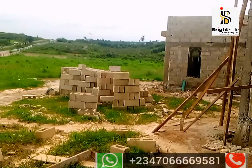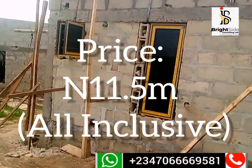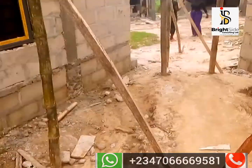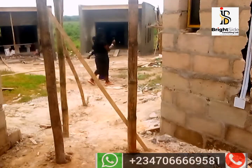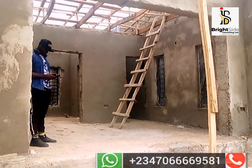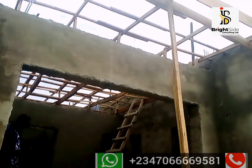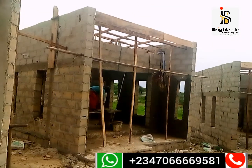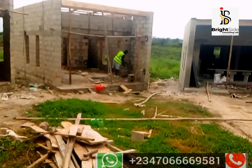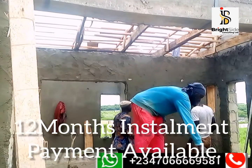These are other units. All of these units you are seeing have been paid for by smart investors. Don't forget that you can get a unit of these bungalows with an initial deposit of three point five million naira. You can see that this one is at the roofing level. The bungalow is selling for eleven point five million naira.